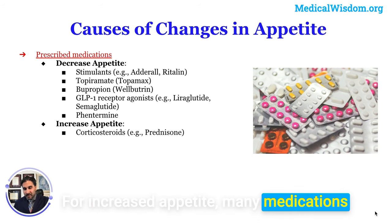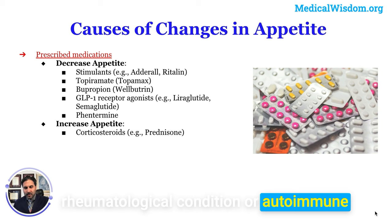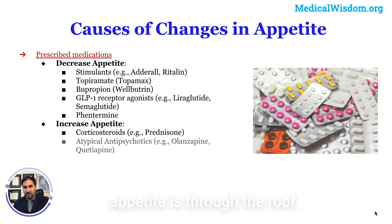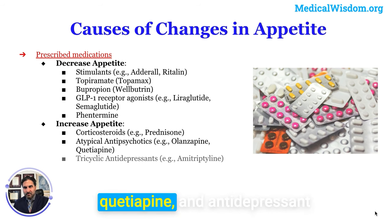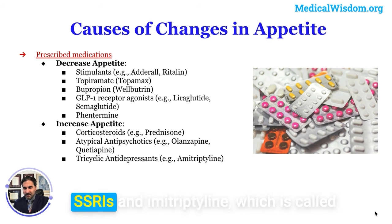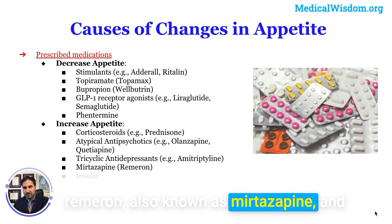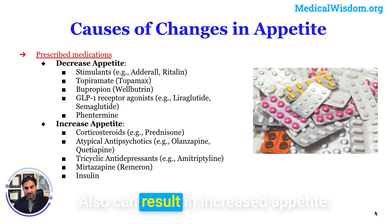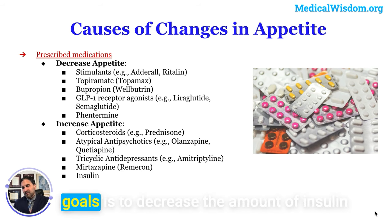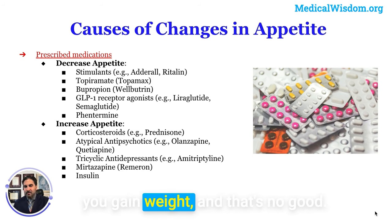For increased appetite, many medications can do this. Corticosteroids — like prednisone, which you might be on for a rheumatological or autoimmune condition — can make your appetite go through the roof. Many psychiatric medications such as antipsychotics like olanzapine and quetiapine, antidepressants like many SSRIs, amitriptyline (a tricyclic antidepressant), and Remeron (mirtazapine) also increase appetite. Insulin, taken for more advanced type 2 diabetes, can also result in increased appetite — which is why a key goal in diabetes management is to reduce the amount of insulin needed, since otherwise taking insulin causes weight gain, creating a downward spiral.